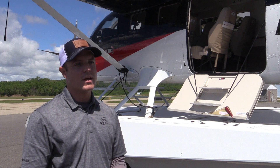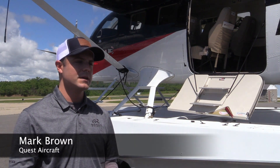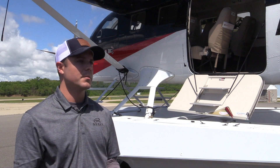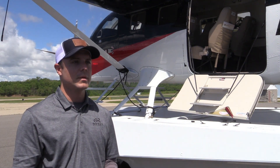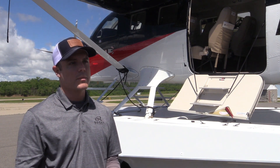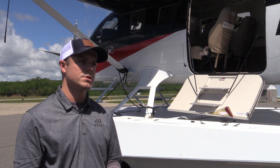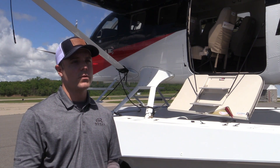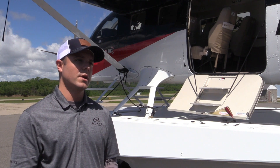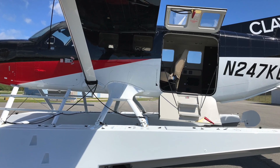Quest Aircraft Company began in the late 90s, early 2000s as basically a need for a modern-day bush airplane. Our two founders, Tom Hamilton and Dave Oltman, came together and drew the airplane on the back of a napkin as a design concept. From that day onward to 2004, we built the very first Kodiak. Our first flight was in 2004, and we received certification in 2007.